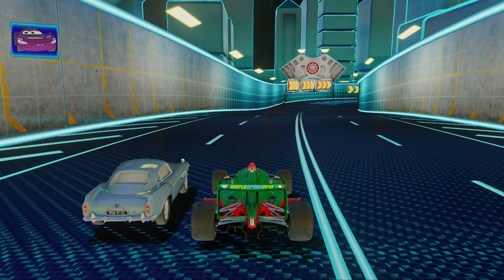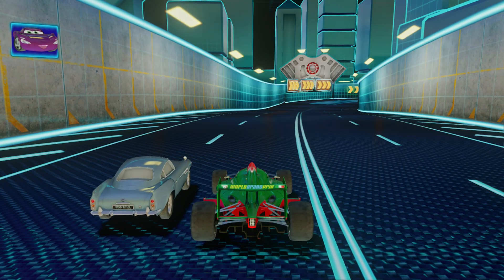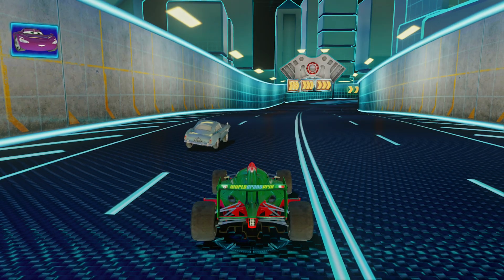Now let's focus on drifting. This useful move can help you gain energy and take corners without losing speed. Shall we then?